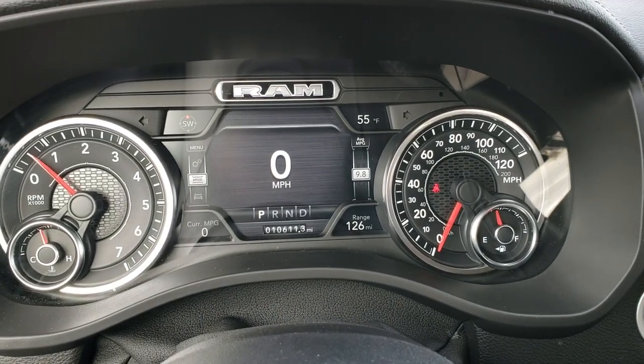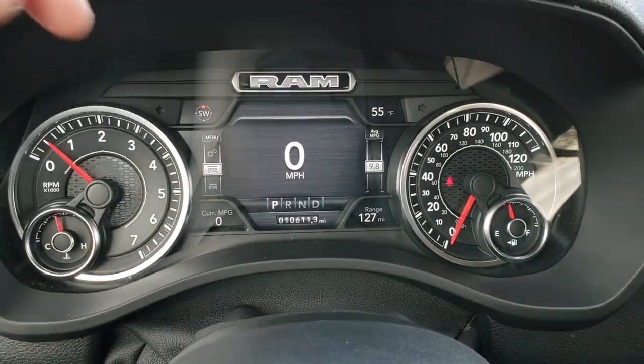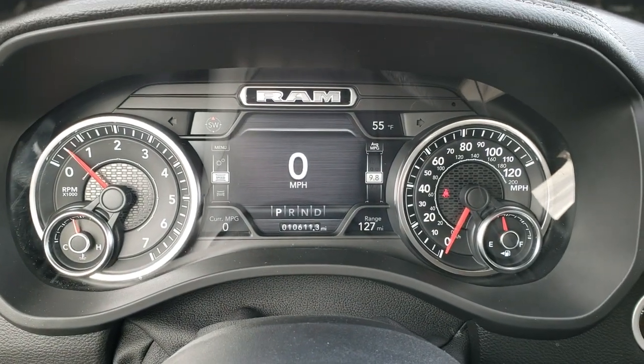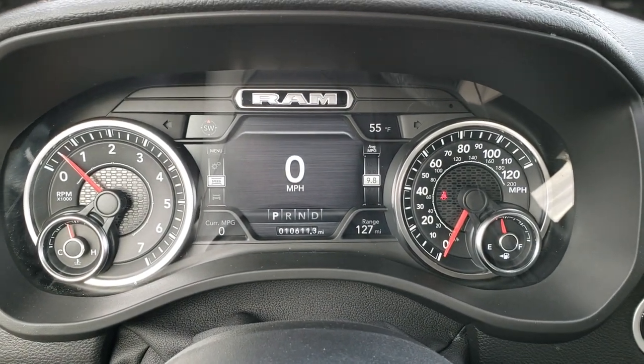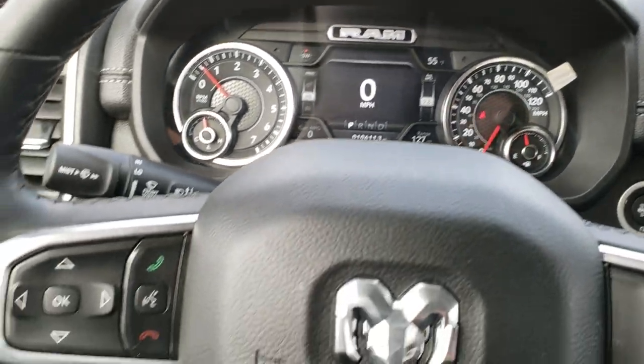It has 10,611 miles and the 7-inch TFT display. You get your compass, outside temp, range to empty, current MPGs, and digital speedometer — all changeable to whatever you want. The instrument cluster is very nice and clean.